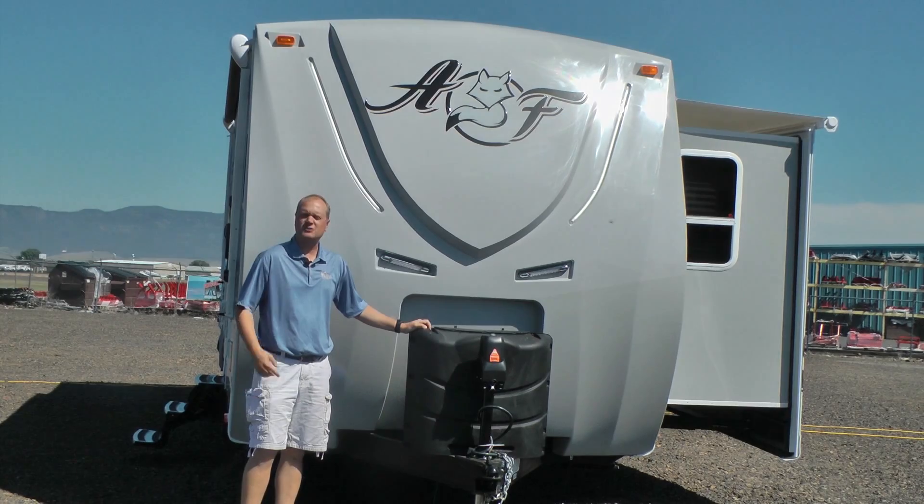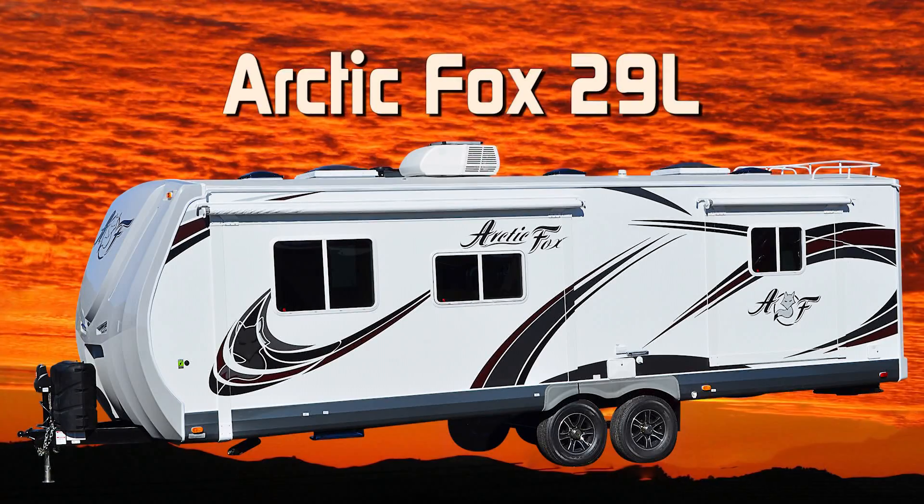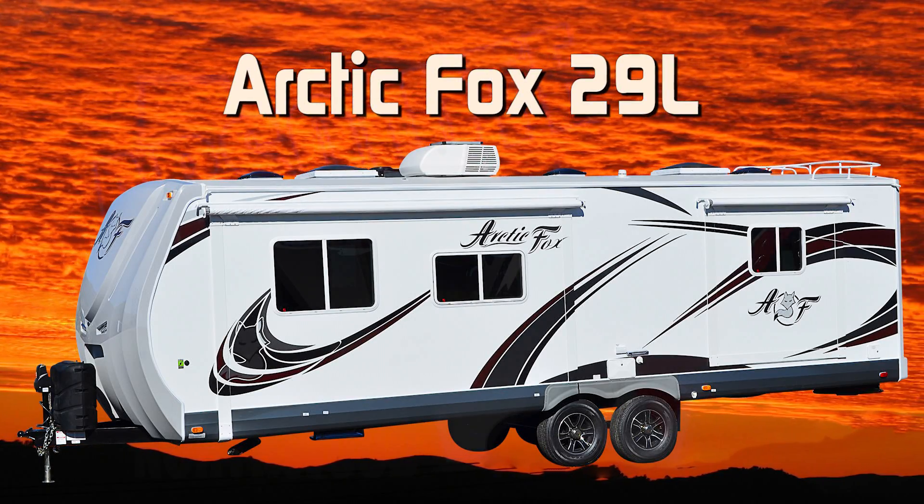Let's take a quick tour of this Arctic Fox 29L Silver Fox Edition. This unit is 100% Absolute Northwood.